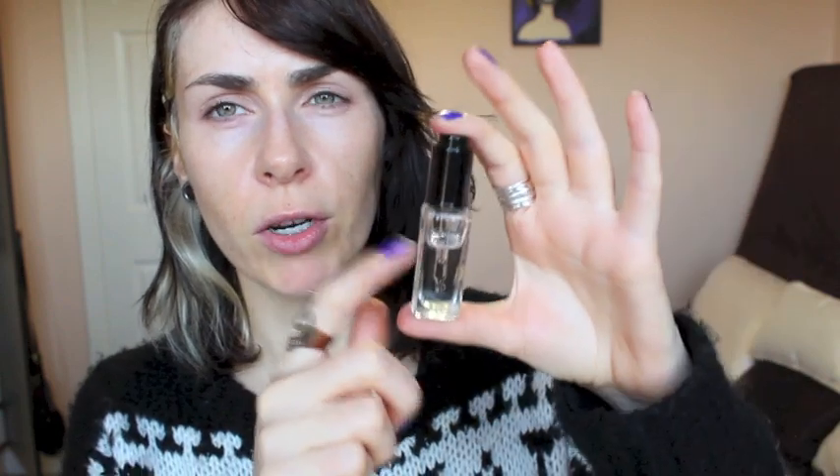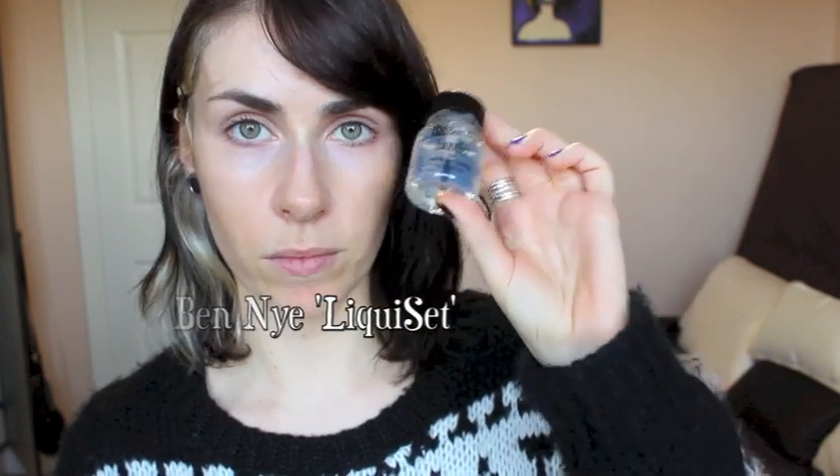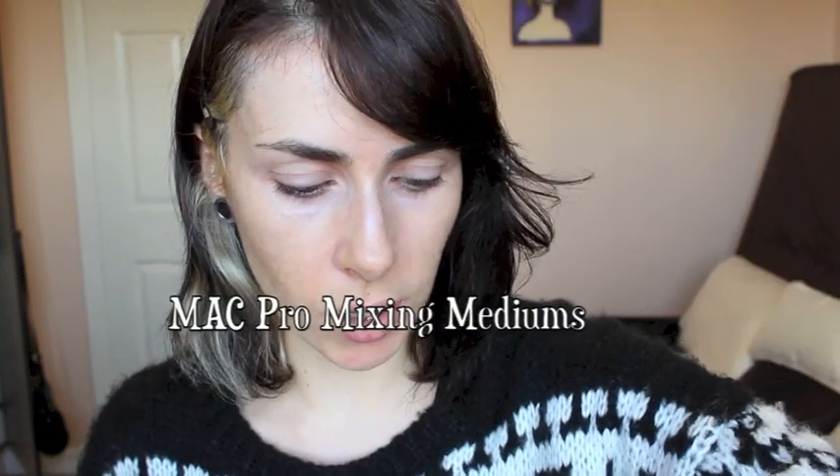To deal with gel liners that get a little dry, get yourself a mixing medium. This is the Inglot Dura Line — it makes your gel liners fluid again when they start to dry up, and as long as you don't apply too much it doesn't shear them out. Generally they tend to make liners waterproof as well. Other options include the Eye Seal by Makeup Forever — which does make it waterproof — and the Liquid Set by Ben Nye, which is also water resistant. MAC also does mixing mediums, so make sure you get one that's suitable for the eye.